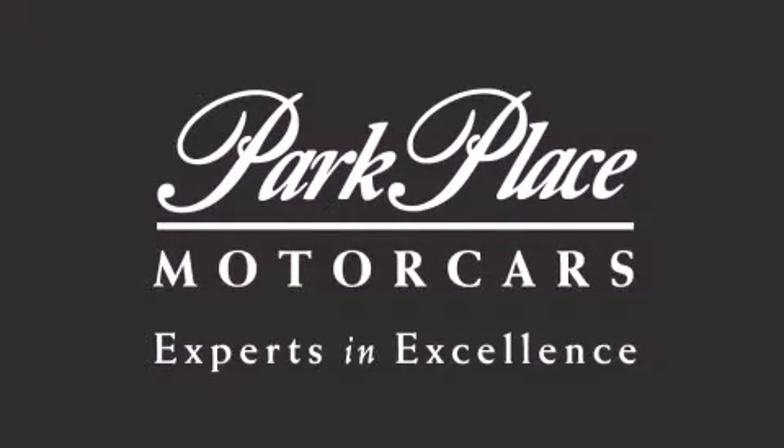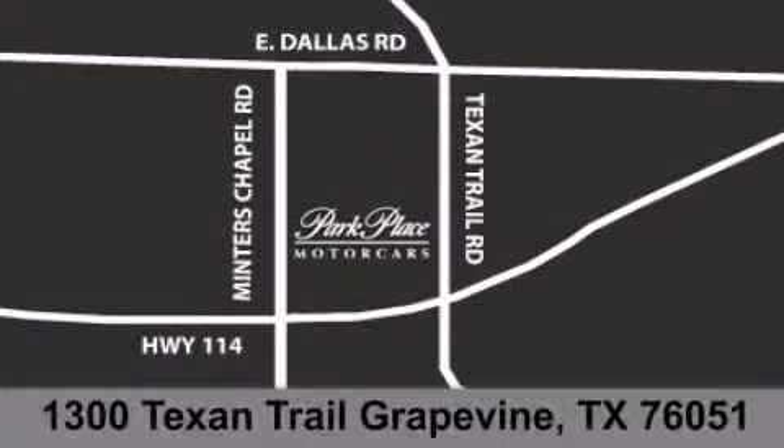If you have any questions, please visit our website, give us a call, or stop by our dealership located at 1300 Texan Trail in Grapevine.